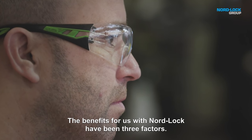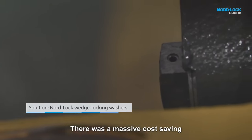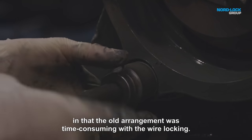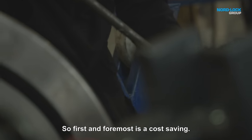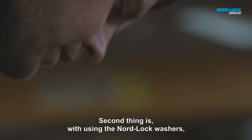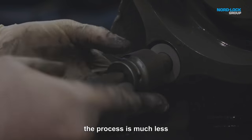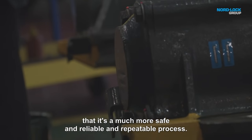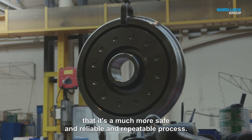The benefits for us with Nordlock have been three factors. There was a massive cost saving in that the old arrangement was time consuming with the wire locking — so first and foremost is a cost saving. Second, with using the Nordlock washers, the process is much less involved, and most importantly, it's a much more safe, reliable, and repeatable process.